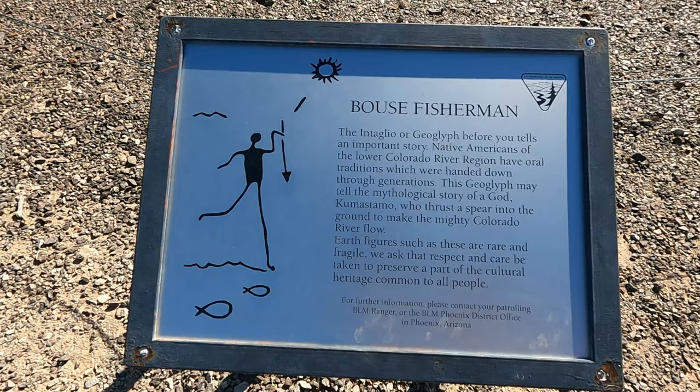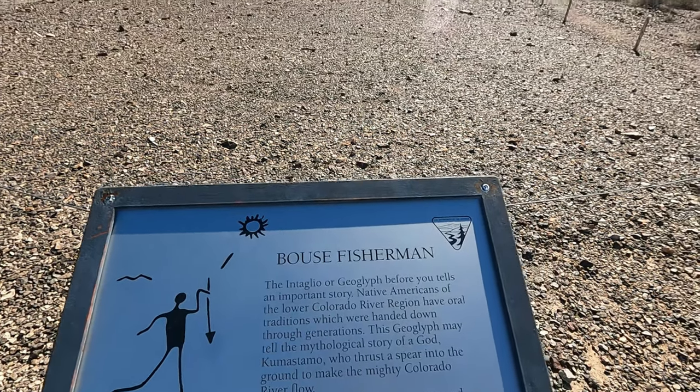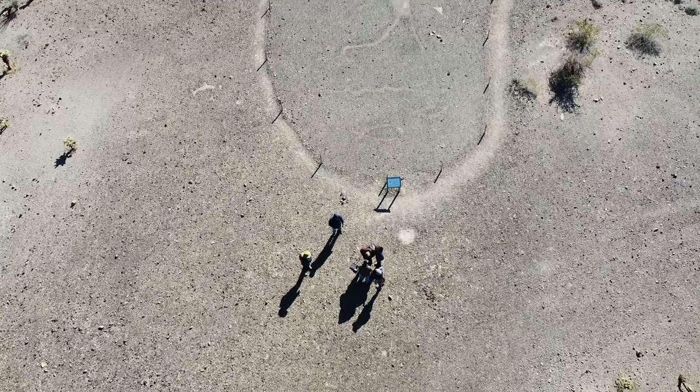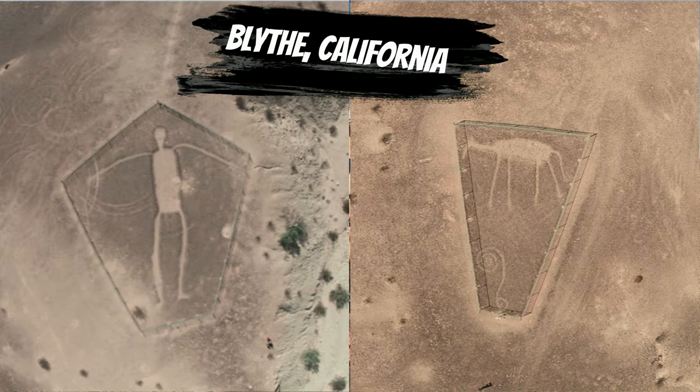It's hard to grasp just how large these geoglyphs are without an aerial view, to realize these were made by people technically attached to the earth. The man spearing the fish is said to be the god Kumistamo, who stabbed his spear into the earth - and that's what created the Colorado River. The first sighting of this - because you really don't see anything flat when you're walking by - was by a pilot named George Palmer in 1932, and that was his view. There's a series of these, and he saw all of them.